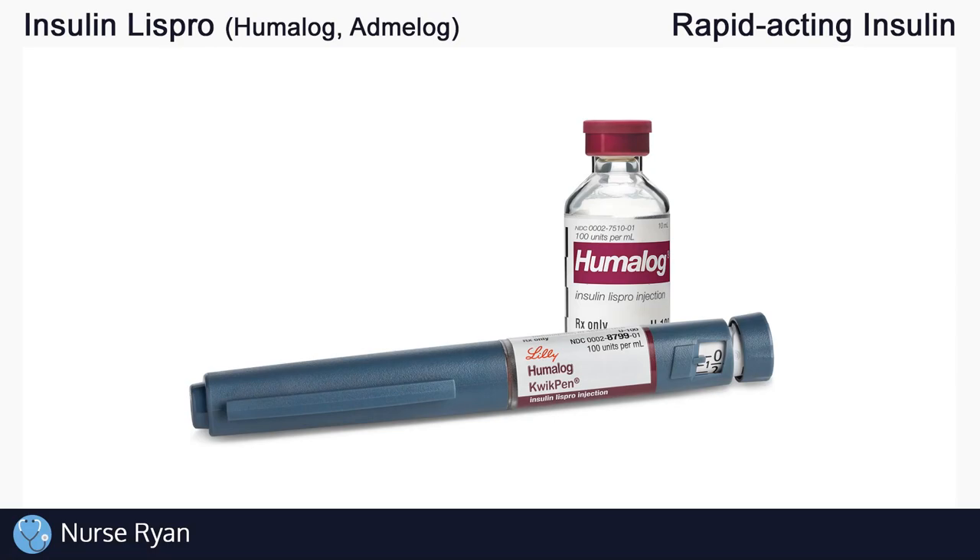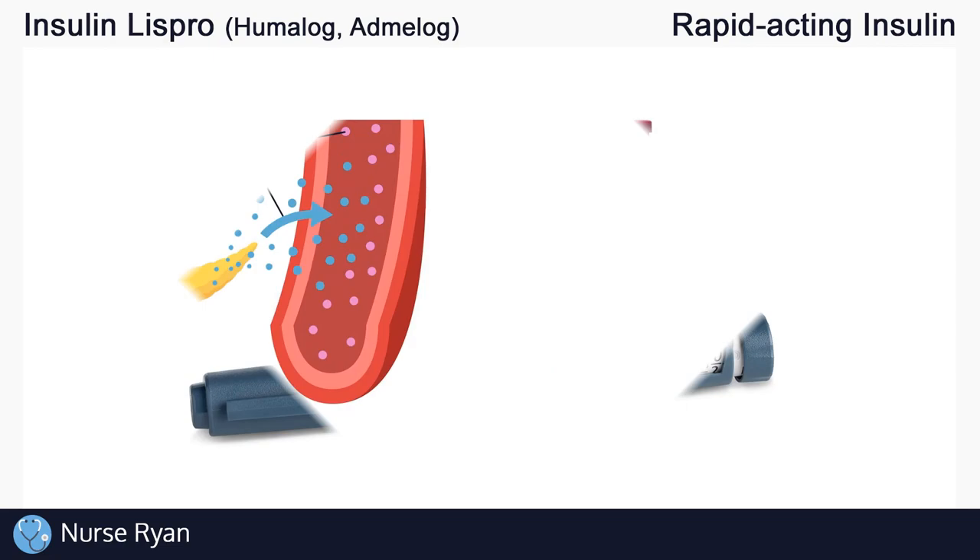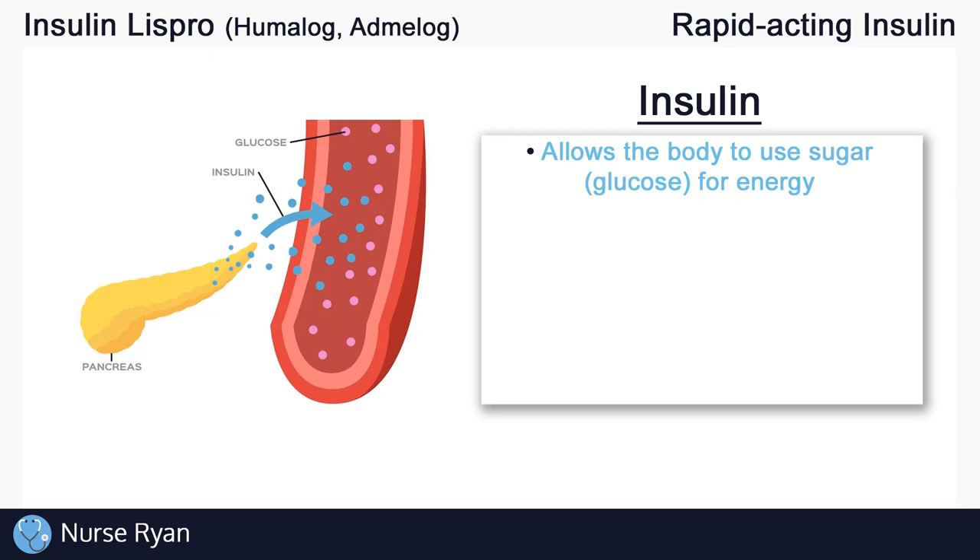Before we get into Insulin Lispro specifically, let's do a quick overview of insulin in general and the four main types of insulin. Insulin is extremely important — it allows our bodies to use the sugar that we get from eating, like glucose, for energy. Our bodies and our cells need energy in order to function.